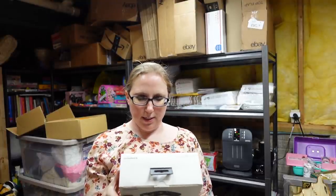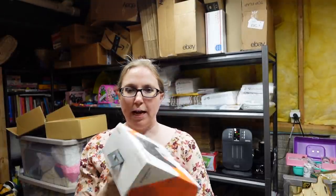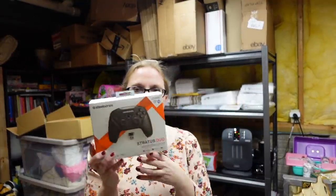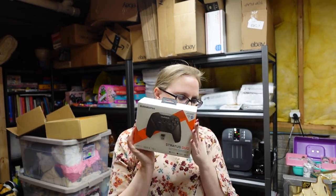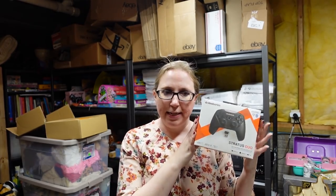I recently purchased this SteelSeries Stratus Duo controller at a thrift store. It's in new open-packaging condition. I put this up as a buy it now for $39.99.